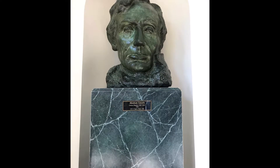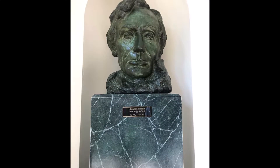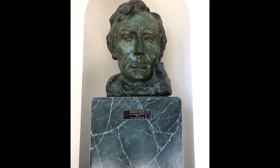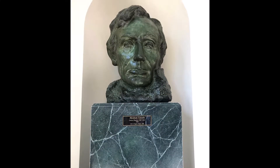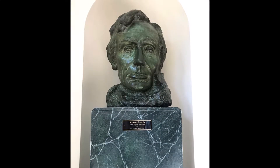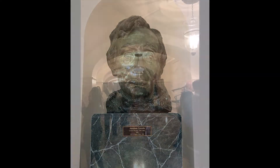Here you're going to see a bronze bust of Abraham Lincoln, which was produced in 1908 and donated to the White House collection in 1954. It's here in the East Garden Room, which is also the site of the White House Historical Association gift shop.